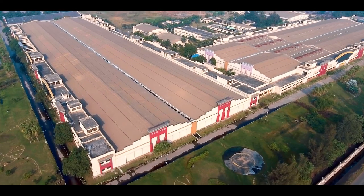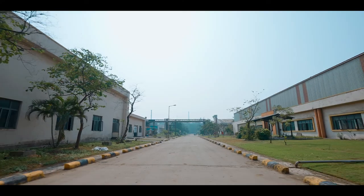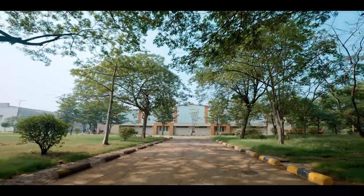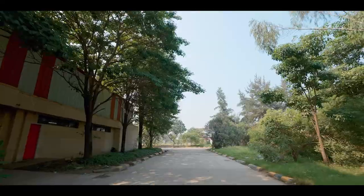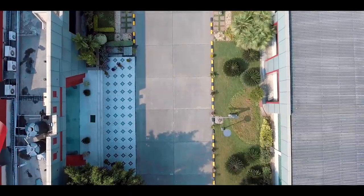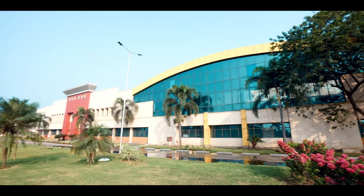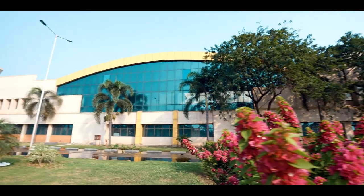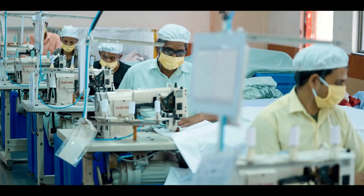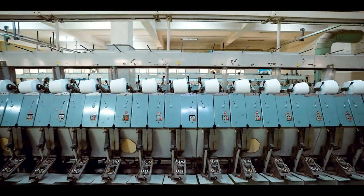Meet the textile pioneers in service to the planet — a brand guided by a 120-year strong legacy, now synonymous with indulgent comfort, on a mission to advance circularity. A global player determined to lead the vanguard of sustainability and traceability. Come acquaint yourself with Birla Century, where quality is weaved with precision and care, and the spindle of innovation turns unceasingly to create a vibrant green future.